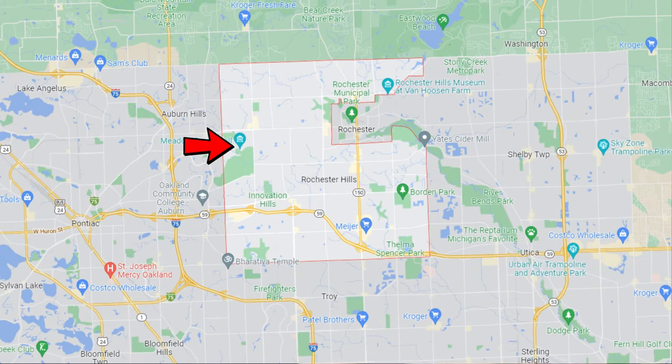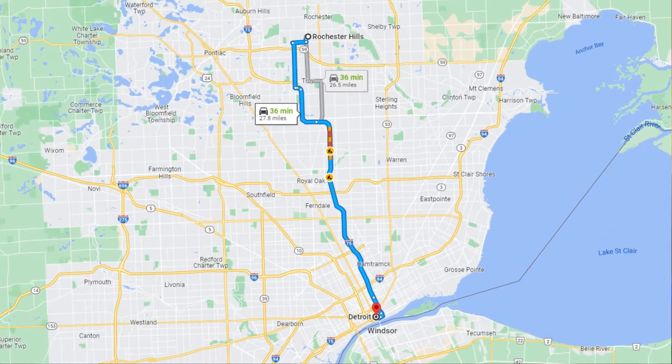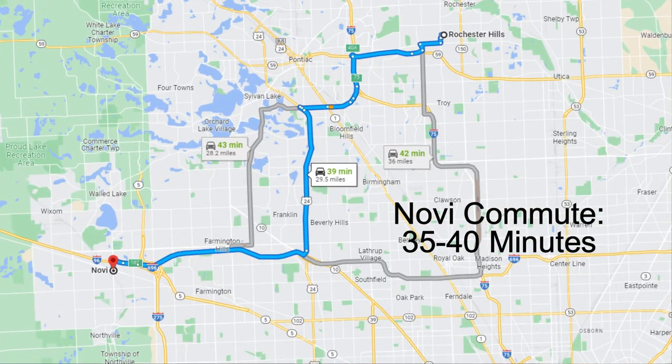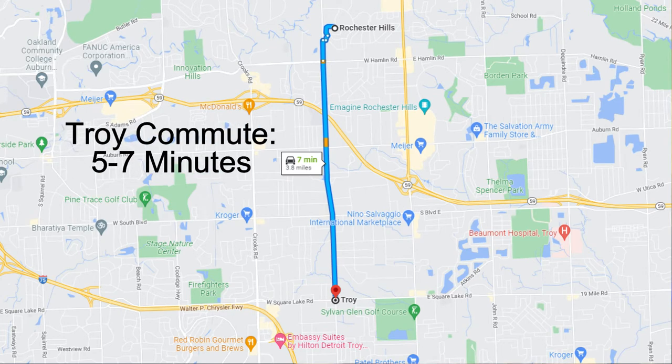If you're not familiar with Rochester Hills, it's located east of Auburn Hills and west of Shelby Township, which is roughly a 30-35 minute commute to downtown Detroit, 35-40 minutes to the city of Novi, and a 5-7 minute drive south straight down Livernois Road to get to Troy.